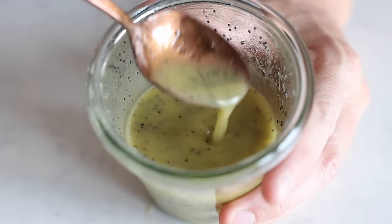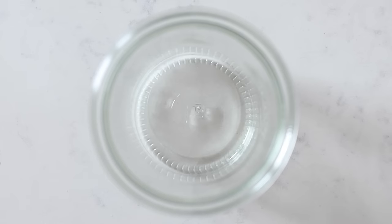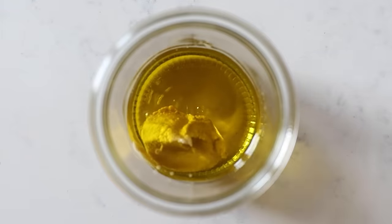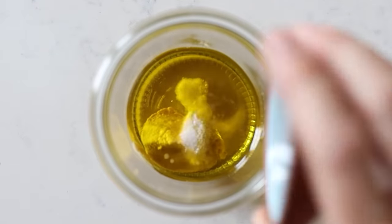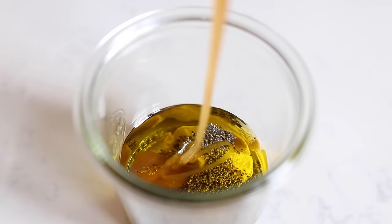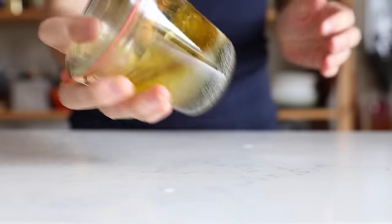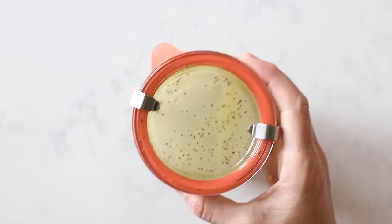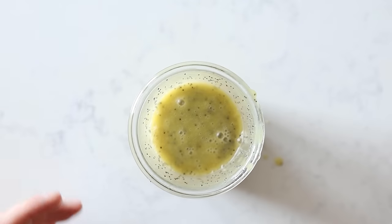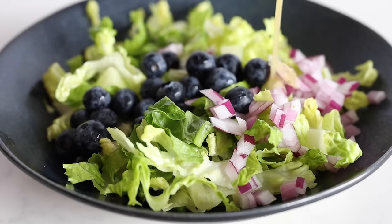We will start with a delicious lemon poppy seed dressing. All you need for this is a sealable jar into which you add six tablespoons of extra virgin olive oil, one tablespoon of Dijon mustard, sea salt to taste, one tablespoon of poppy seeds, one tablespoon honey, and the juice of one lemon. Seal your jar and shake until well combined. It's a pretty runny dressing because of the large amount of lemon juice, but so lemony and delicious. If you want it creamier, add the juice of just half a lemon, but then it won't be as lemony.